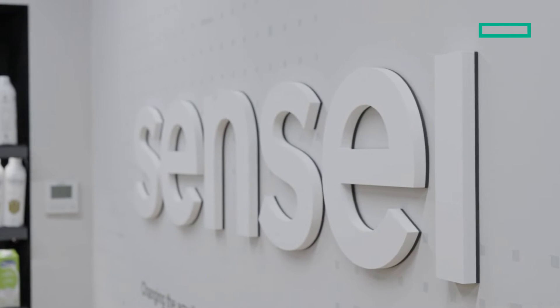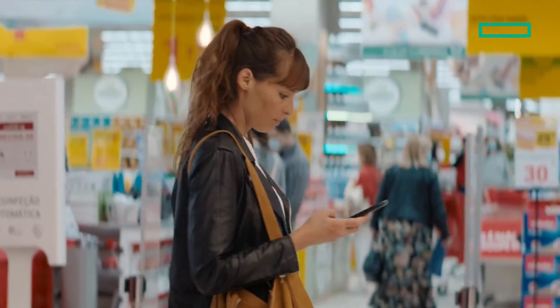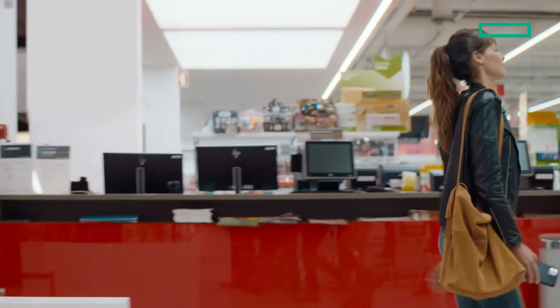At Sensei, we are on a mission to change the way the world shops with autonomous stores with no queues, no friction, no hassle for shoppers, and to create an unmatchable shopping experience.